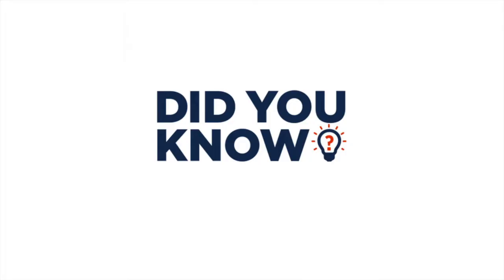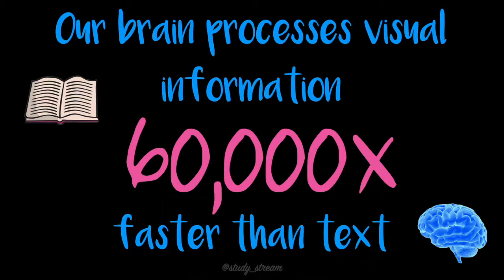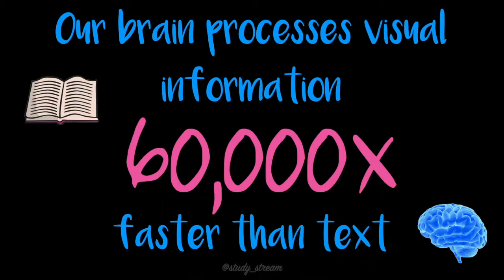Did you know that the effective use of visuals can decrease learning time, improve comprehension, enhance retrieval, and increase retention? Studies show that our brain processes visual information 60,000 times faster than text, and that visual aids in the classroom improve learning by 400 percent.